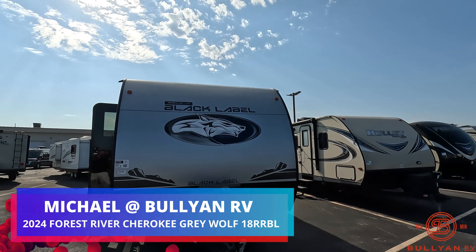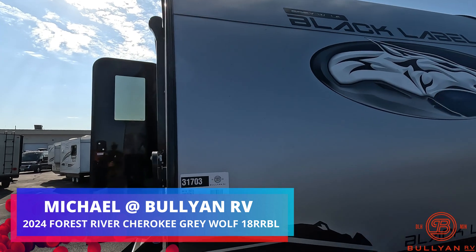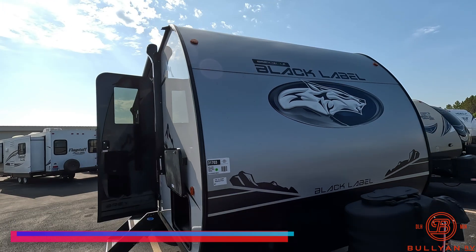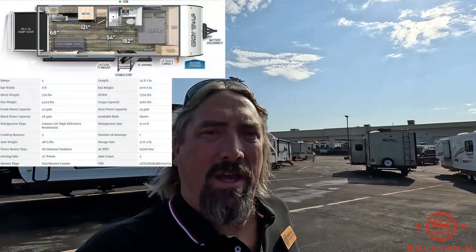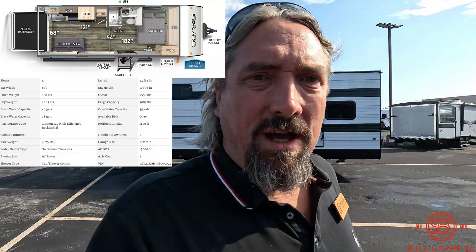Hi guys, Michael Kosky here with Bullion RV in Duluth, Minnesota. We've got a beautiful sunny day and a beautiful new 2024 Cherokee Grey Wolf 18 RRBL Black Label toy hauler. I'll do a nice little walk around on the outside of the camper, then we'll go inside and take a look.